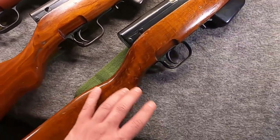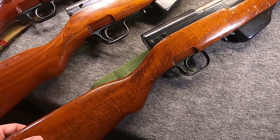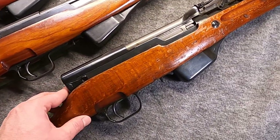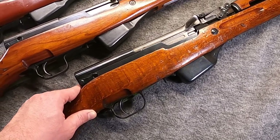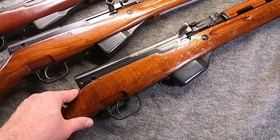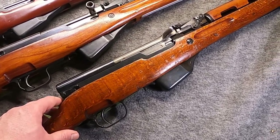Finally, the Albanian SKS — a few thousand are in America, condition varies widely from rough to safe-to-shoot, and some you might want a gunsmith to check out. These are dated, so determining C&R status is relatively easy. A very unique variant.